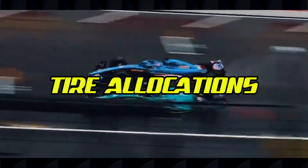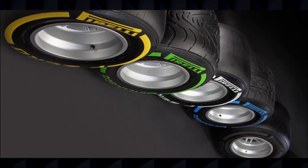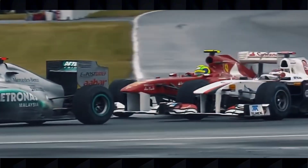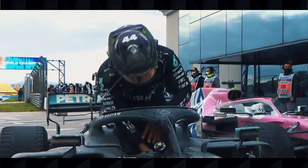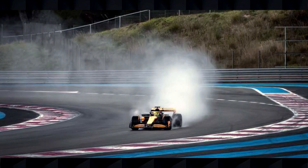Understanding tire allocations is crucial for appreciating team strategy throughout a race weekend. For a standard Grand Prix weekend, each driver receives 13 sets of dry weather tires divided among the three selected compounds — typically two sets of hard tires, three sets of medium tires, and eight sets of soft tires. They also get four sets of intermediate tires and three sets of full wet tires. The allocation is reduced to 12 sets for sprint race weekends. These limited allocations force teams to carefully plan their usage across practice, qualifying, and the race to maximize performance when it matters most.